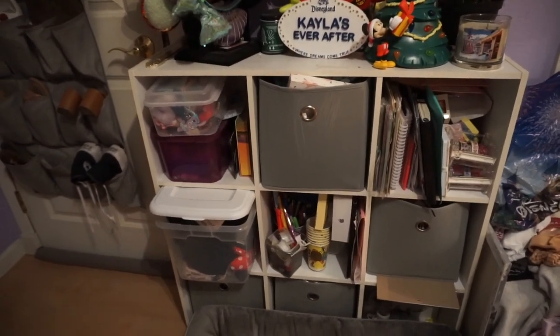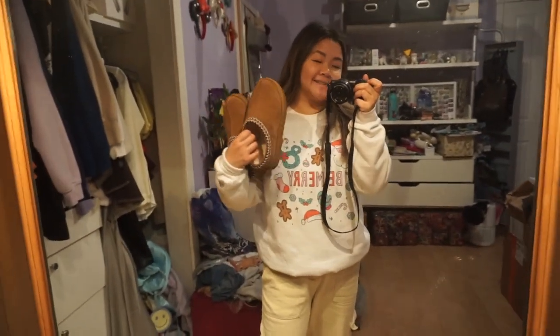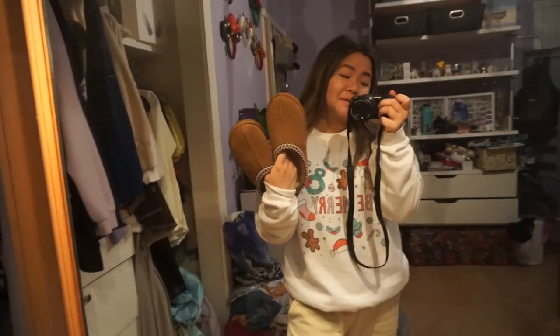I also realized I didn't show you guys my outfit earlier. I'm wearing my Happiest Day Co crew neck — it just says 'Be Merry' with little Christmas elements — and my Adelaide cargos from Princess Polly. Earlier I was wearing my Uggs, but honestly walking around in them for three hours was not that comfortable, so I probably wouldn't recommend wearing these to the parks. They look so cute though and are so comfy and cozy for winter. It was like 58 degrees today — really cold!